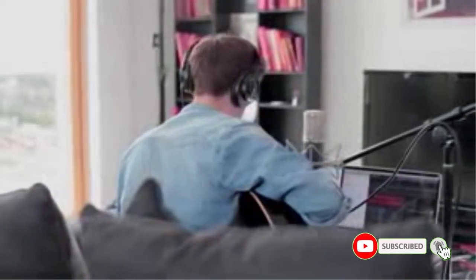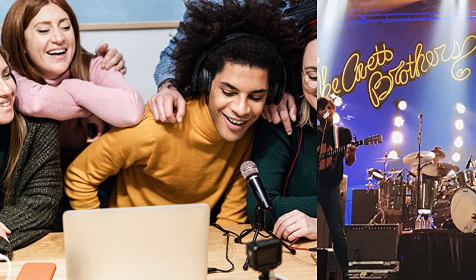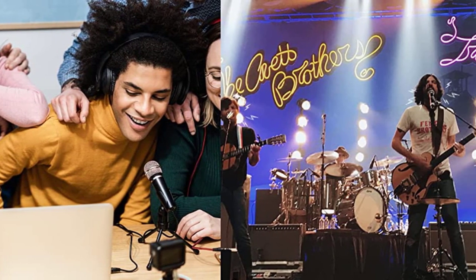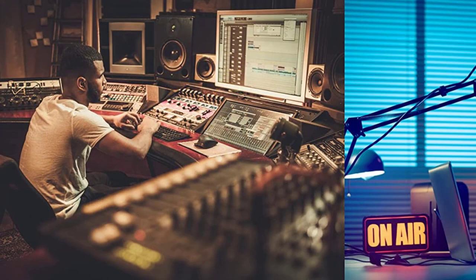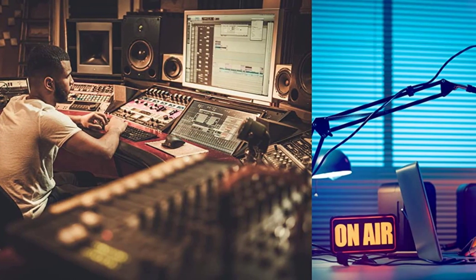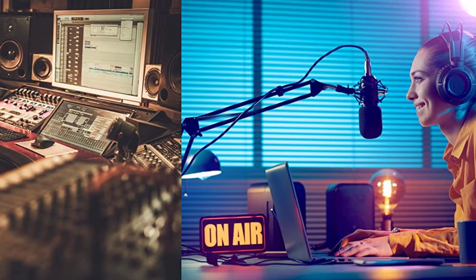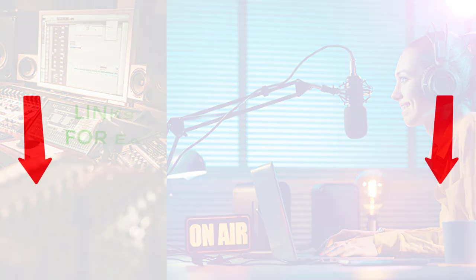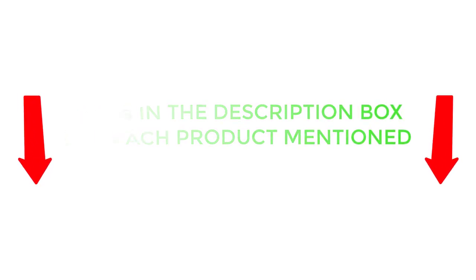There are many products available to choose from for the best microphone preamps, each with different characteristics, benefits, and prices. To help you make an informed decision, I did extensive research, read tons of customer reviews, and compiled a list of the best microphone preamps from reputable brands. If you want to know about the price and other information, be sure to check the description. So without any further delay, let's jump into the video.